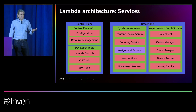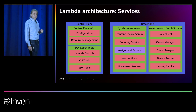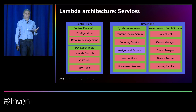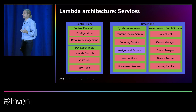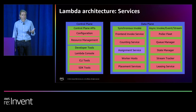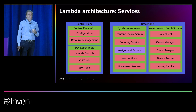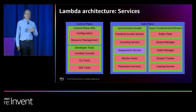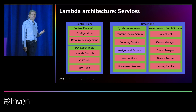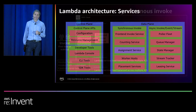These are the data plane services, and the eagle-eyed Lambda experts among you may also spot a service we haven't talked about before — this is called the assignment service. We've been evolving the previous worker manager service, and I'll go into more depth later on how we solved some worker manager problems and built the assignment service for improved availability. Also, the async event invoke data plane with the Lambda pollers handles a very powerful asynchronous invoke model to process events and ultimately hand them to the synchronous invoke data plane.